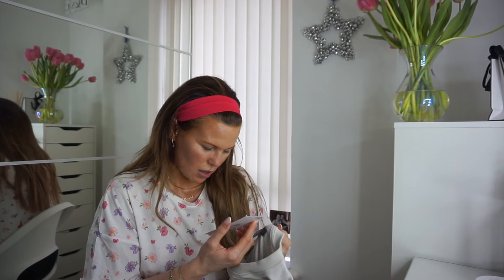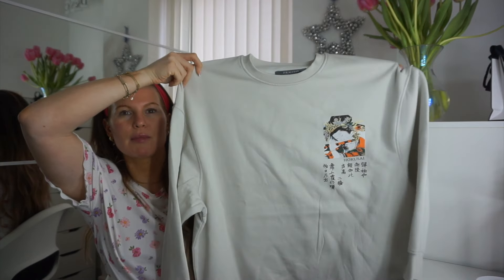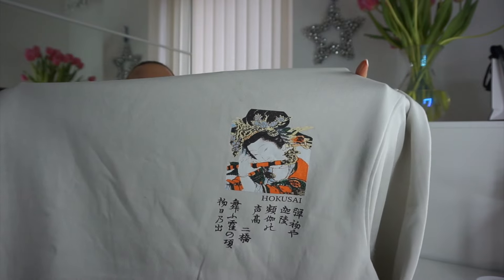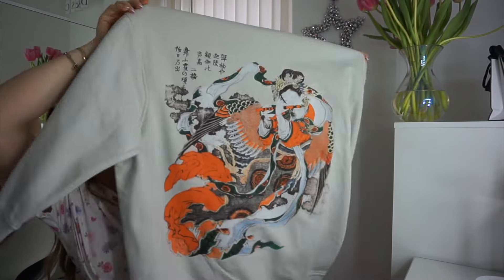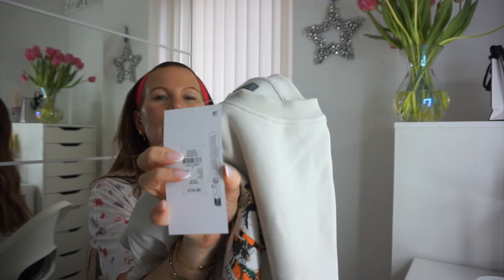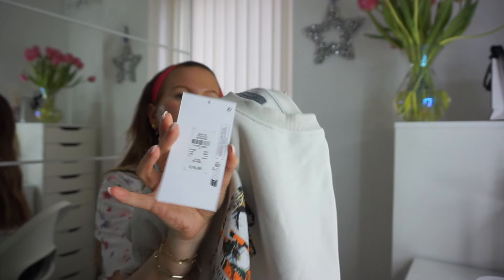I picked up another sweatshirt from Primark — it's a beautiful stone or putty-ish color, it says light gray but I don't think it looks gray. It's absolutely stunning, it's got Japanese writing on it. I got this in a size small because it was already quite oversized. The detailing on the front and back is so pretty, and I just loved the pop of orange on there. The quality of Primark sweatshirts is always a ten out of ten. This one was 16 pounds.